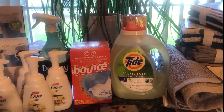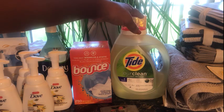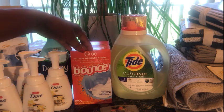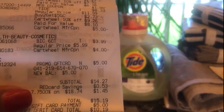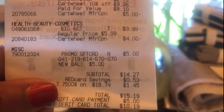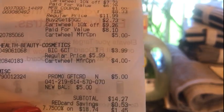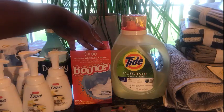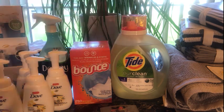For the Bounce there's a 10% off Cartwheel for the dryer sheets, and a 10% Cartwheel for the Pure Clean, plus a $5 coupon off the Pure Clean, and a $1 off from the P&G Everyday website. After all coupons my total was $14.27, or $15.19 after tax. I used the Red Card, and with a $5 gift card I paid $10.19 for the Pure Clean and the Bounce sheets.